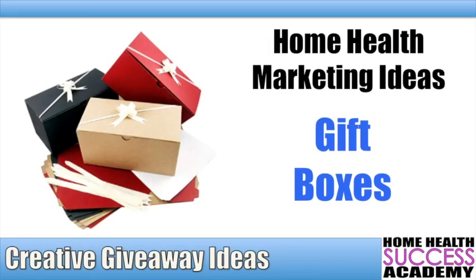Hey everyone, it's Michael here at Home Health Success Academy and you're watching our Home Health Marketing Giveaway video series, where we share great ideas and tips on what you should bring as giveaways to your marketing when you're visiting potential referral sources, trying to get them to talk to you and start referring patients to you. We tell people that you should always stand out — in your whole sales process, your presentation, and your giveaways.